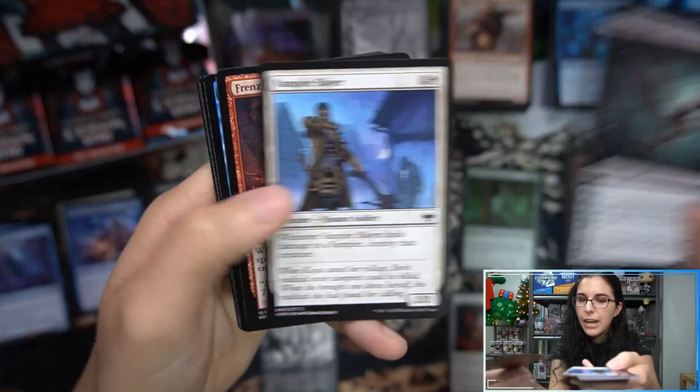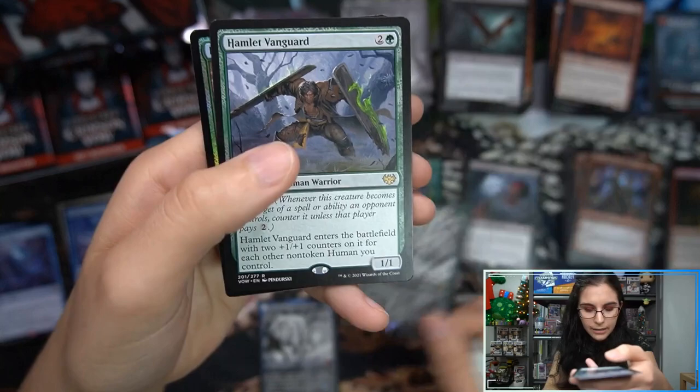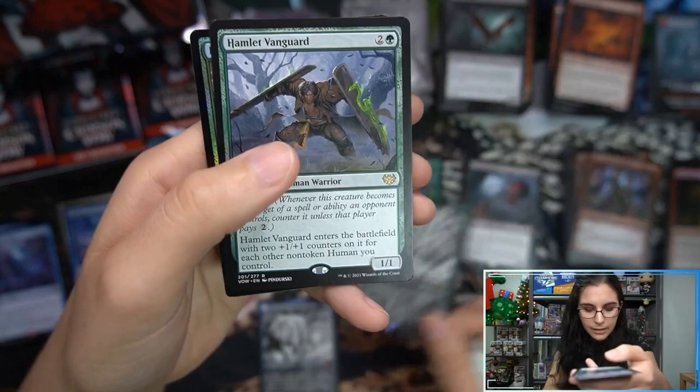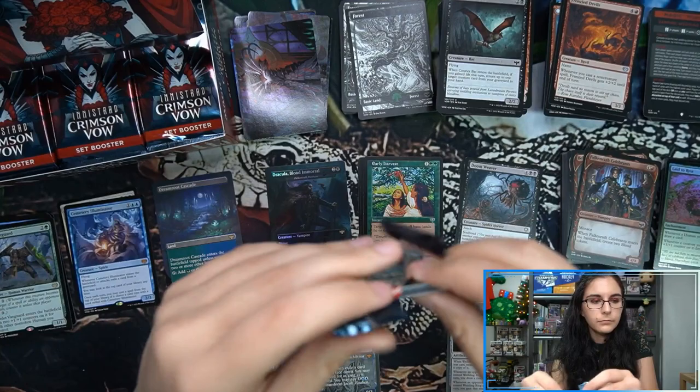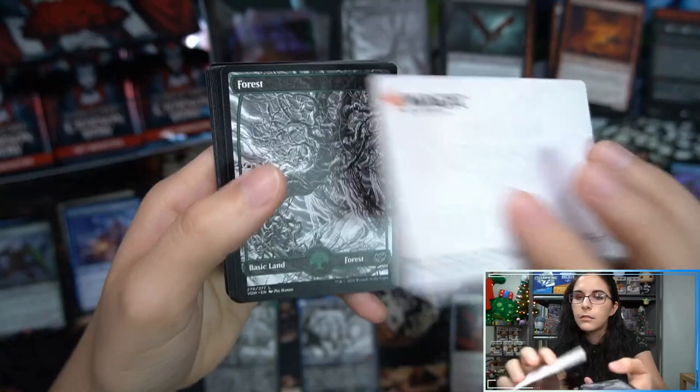Doom Weaver commander, Old Rutstein. There's a showcase — oh that was a mythic! Jacob was a mythic! That's showcase rare Hamlet Vanguard rare, and Laid to Rest foil. That's a cool art card — what is that? Thirst for Discovery.